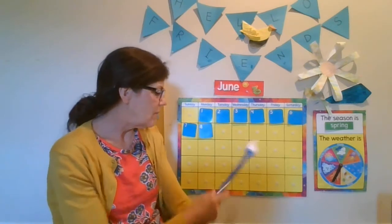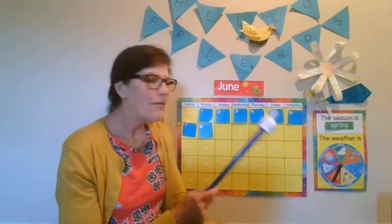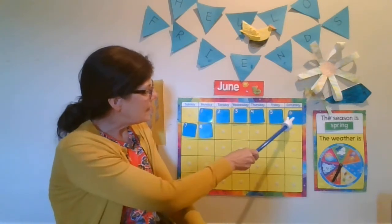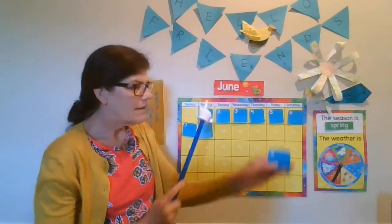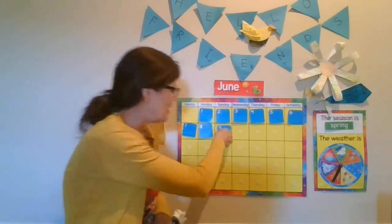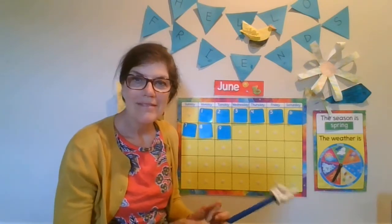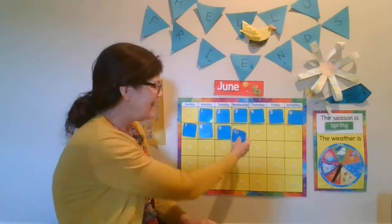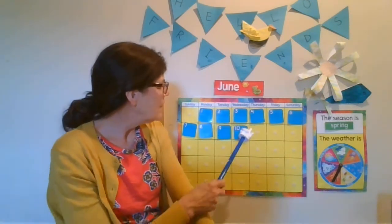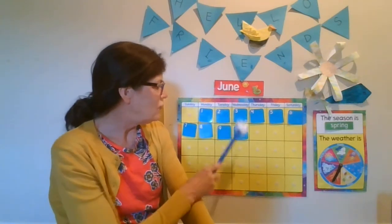Let's figure out what numbers are missing here. Ready to count? One, two, three, four, five, six, seven, eight, nine. Yes, number nine. What comes after number nine? Number ten. You got it. So it is Wednesday, June 10th.